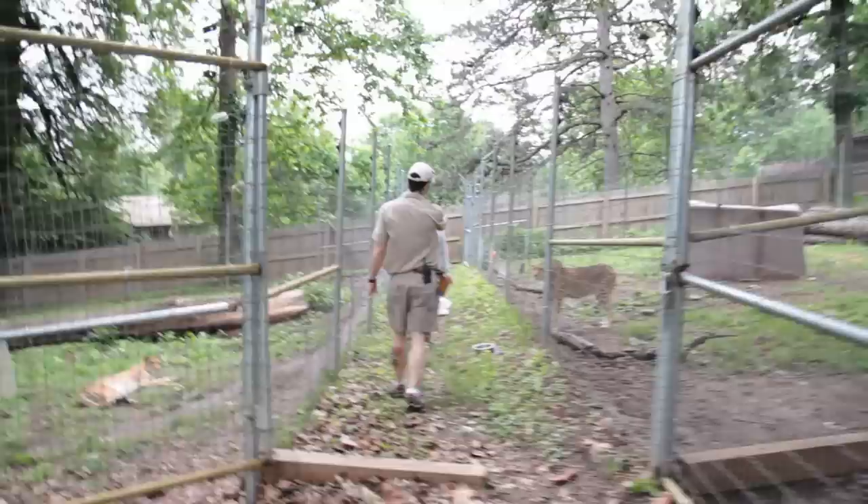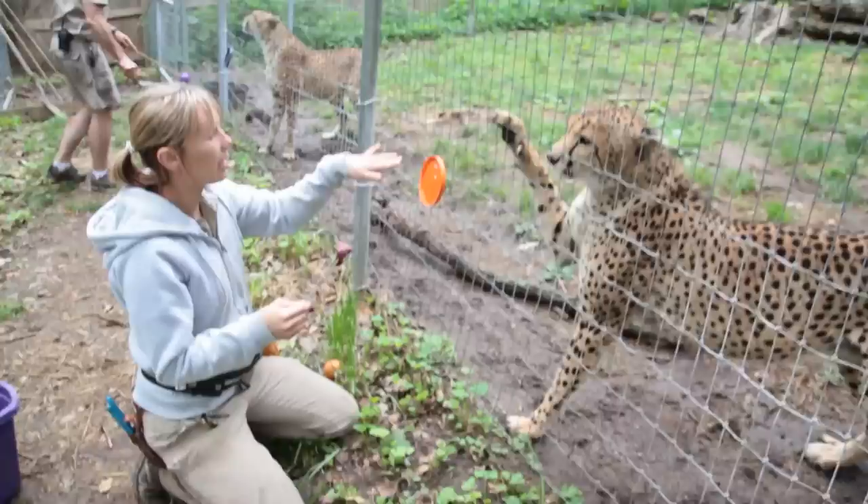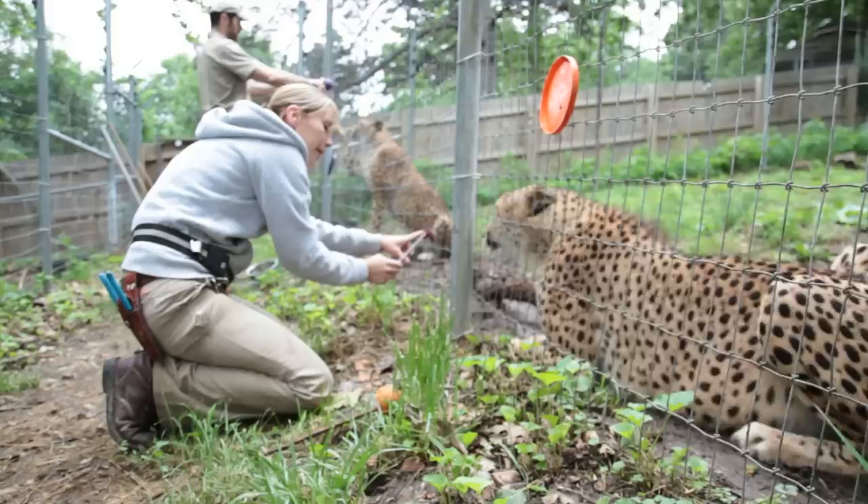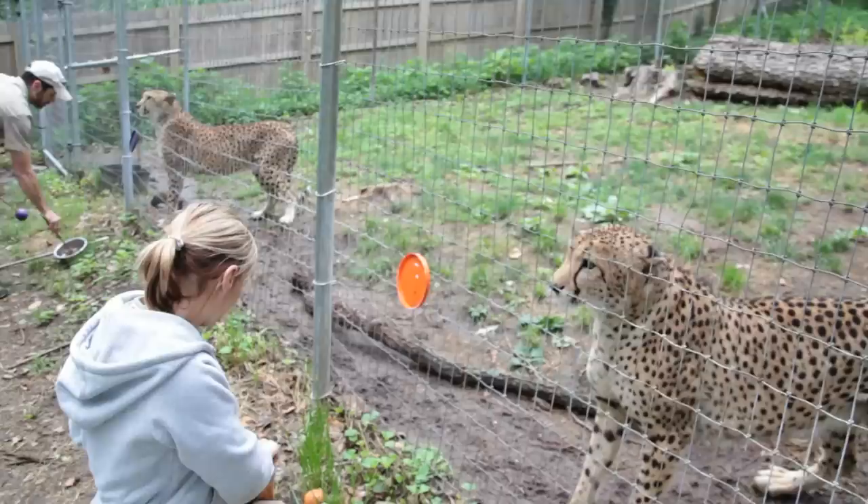We have seven cheetahs that we're training right now and all of them are at different levels. What we're trying to get them to do is present their sides for us so we can do voluntary injections for vaccines and mobilizations. We would also eventually like to get their tail so we can do blood draws.